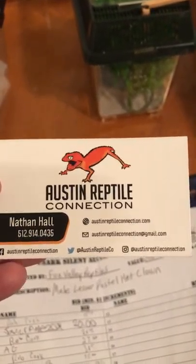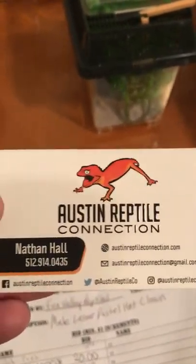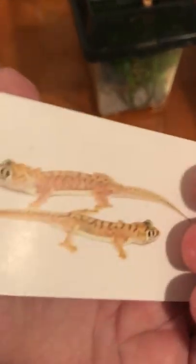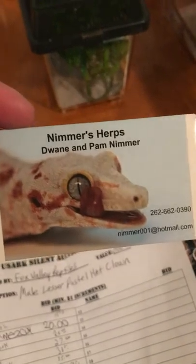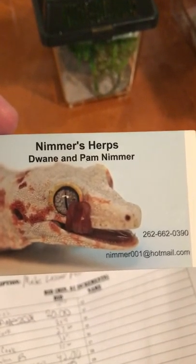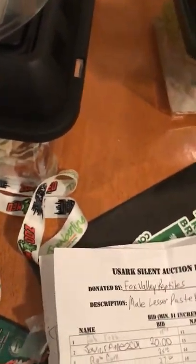I didn't buy anything from one of the gecko vendors this time but I probably will at some point or order online when I have more money. They have a lot of the gecko species I'm interested in — geckos from Australia and New Caledonia. I'm thinking I'll buy a Jahu from them when I'm a little more financially stable.